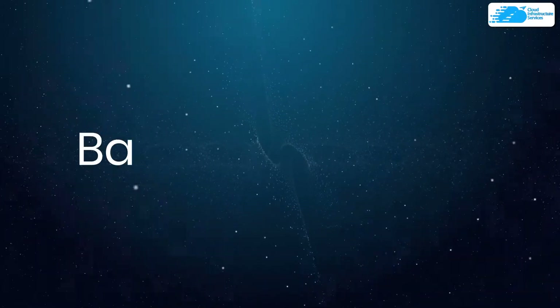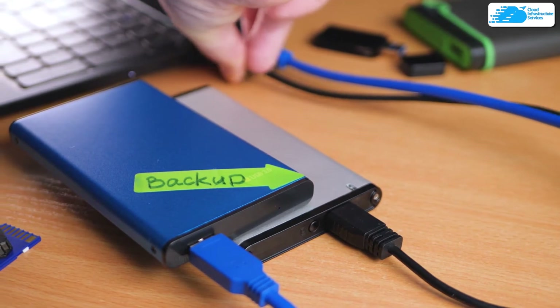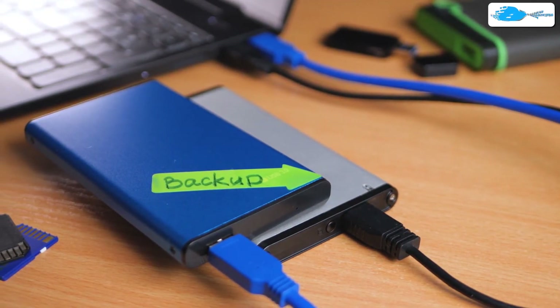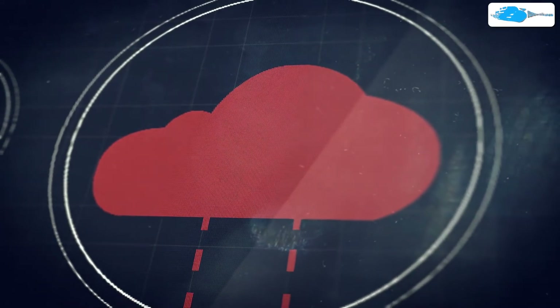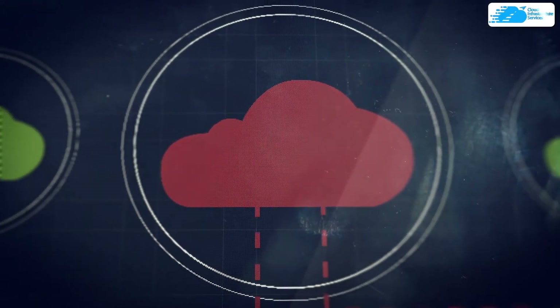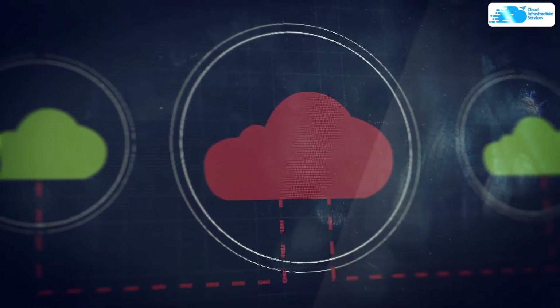Next up, we have backing up your data. A data backup is a copy of data stored in a separate storage platform for use in case of a malicious act or IT disaster. A data backup is also helpful in the event of data loss or compromise, and can help prevent business downtime in case of hardware failure or a cyber attack against your business.